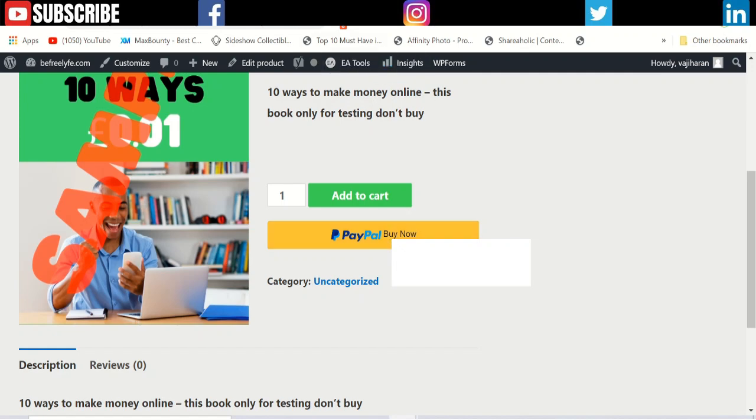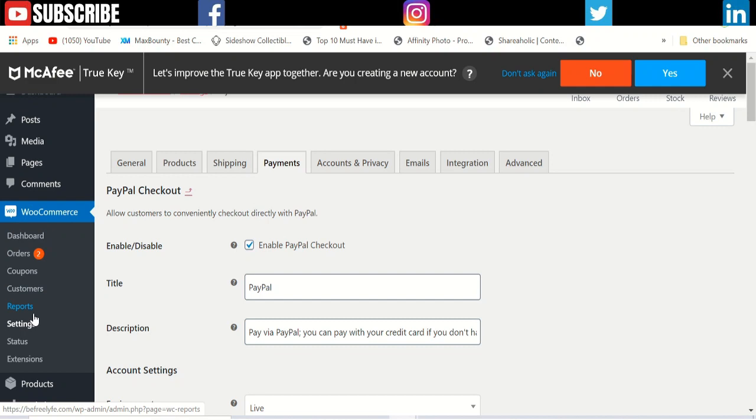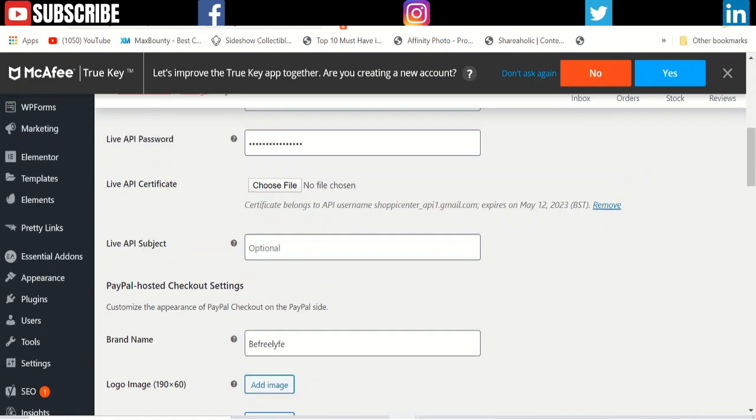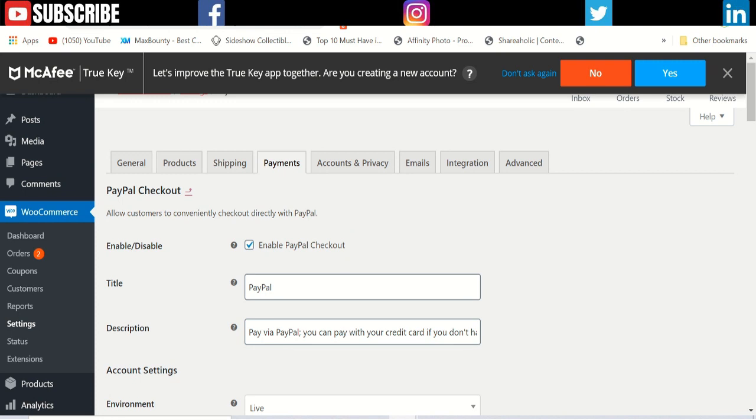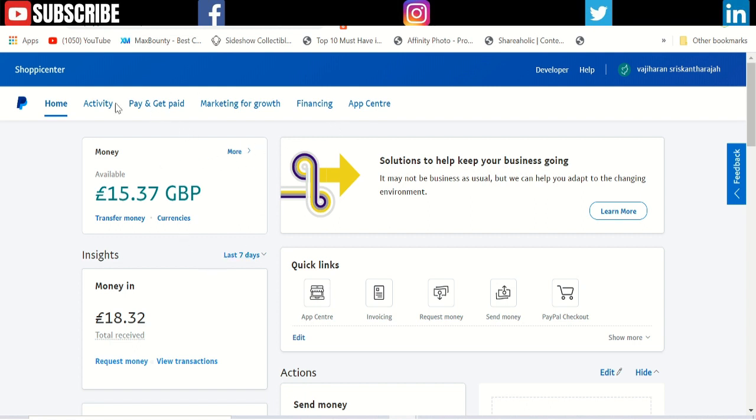You can create the PayPal Buy Now button by going to WooCommerce settings, then to payments. It will allow you to add PayPal and you need to get an API key from PayPal. Go to PayPal and convert your standard PayPal account to a business PayPal account — it's completely free. Then click 'Activity' and find the section called 'API Access.'